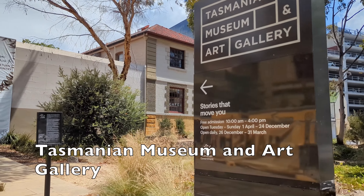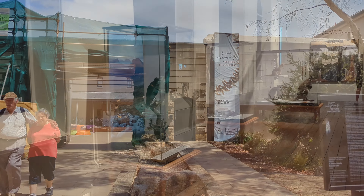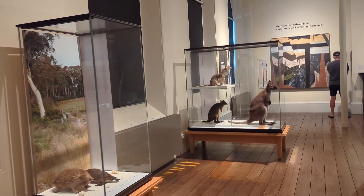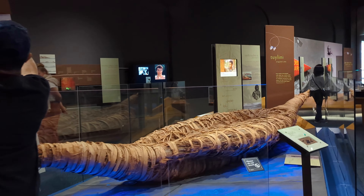The Tasmanian Museum and Art Gallery is a great place for families to learn and have fun. It has excellent collections of old and new art, historical Tasmanian information, and great indigenous culture and history displays. It is free to enter.